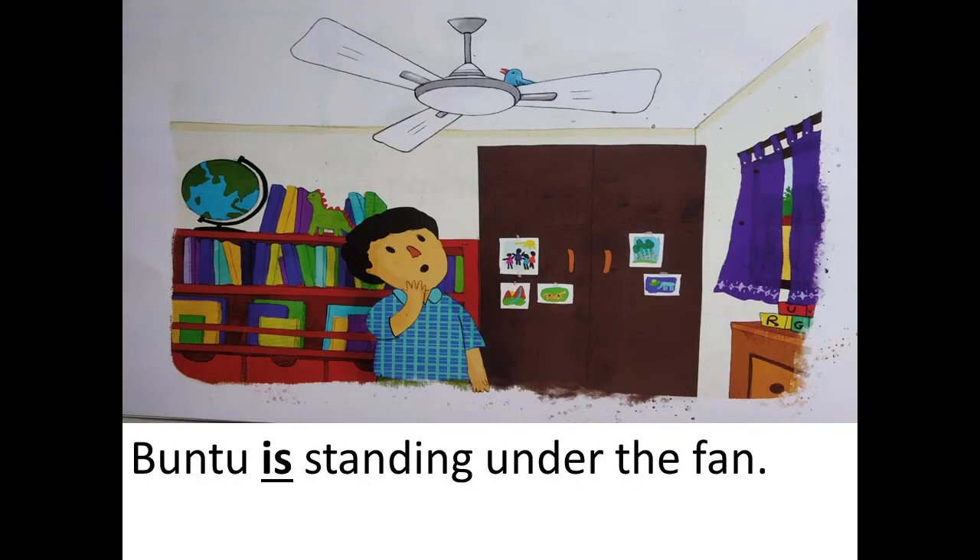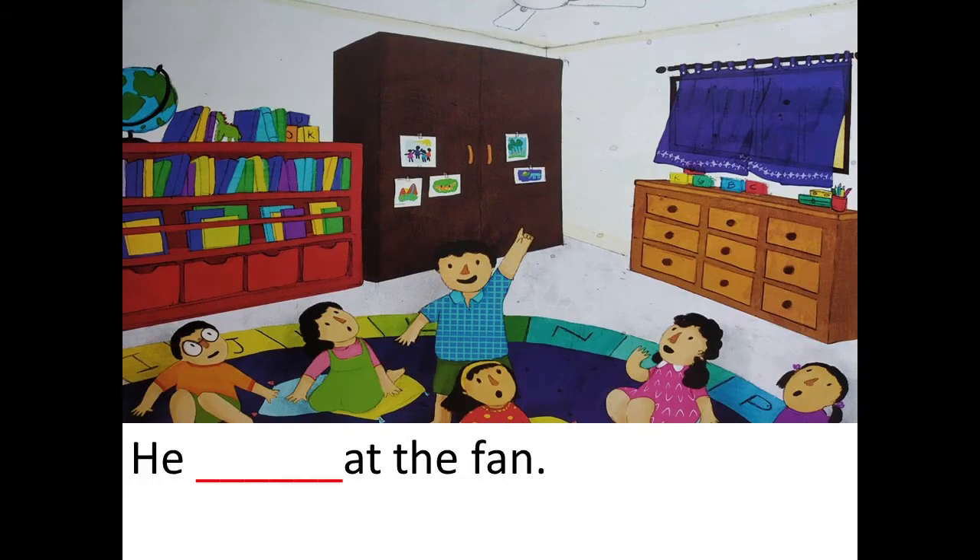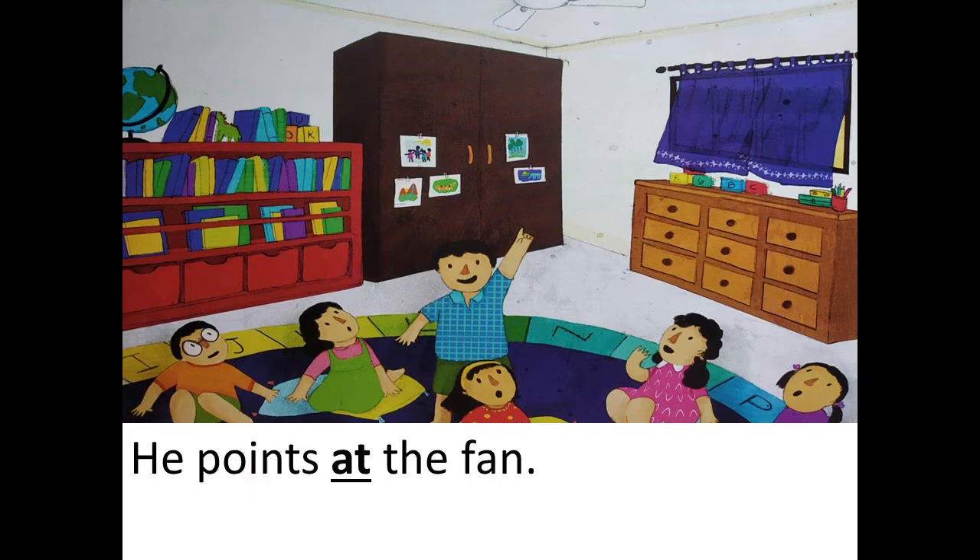Then Bantu is standing under the... Under what is Bantu standing? Bantu is standing under the fan. Correct. Bantu is standing under the fan. See, the word fan has popped in red. He... What is Bantu doing over here? He points. He points at the fan.